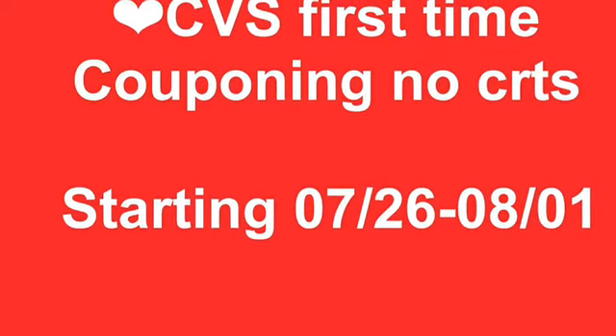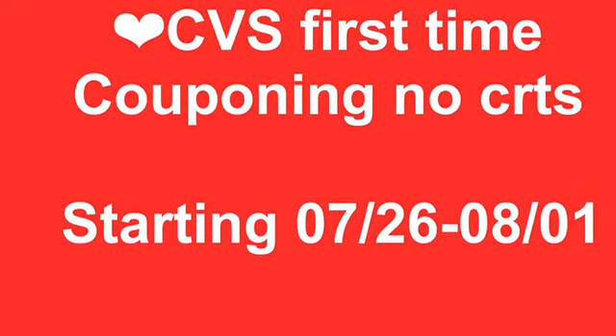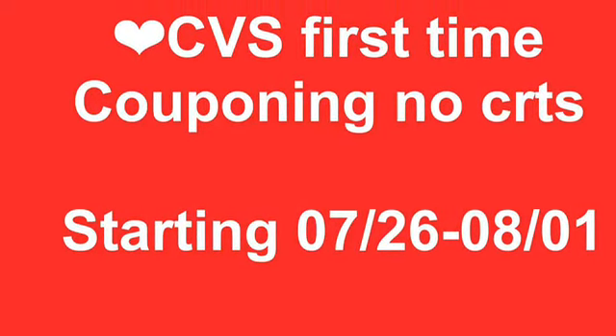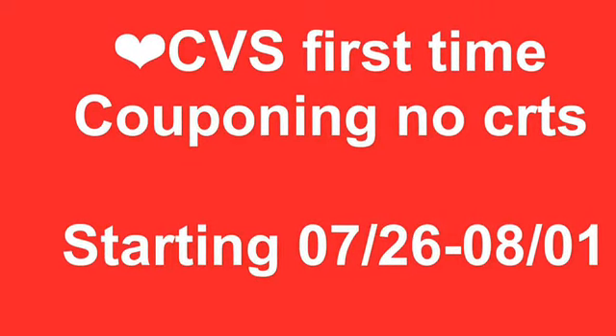Hi guys and welcome to my channel. I'm going to be helping first-time couponers that do not have good CRTs, starting the week of July 26th through August 1st.